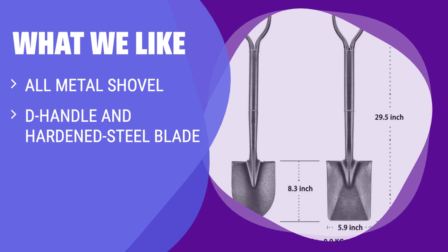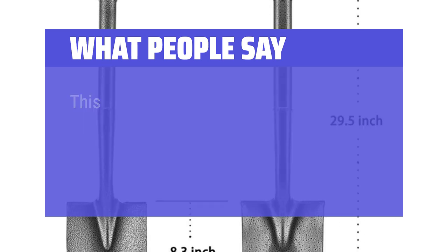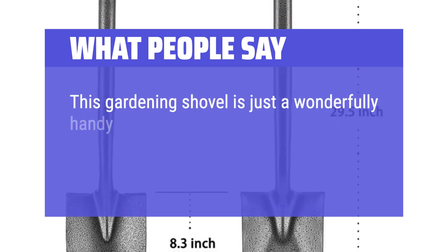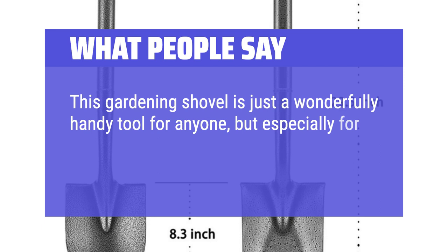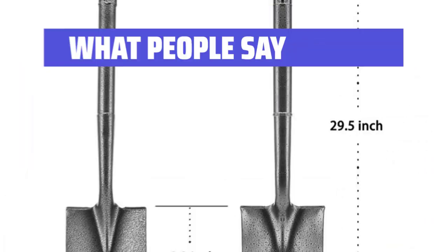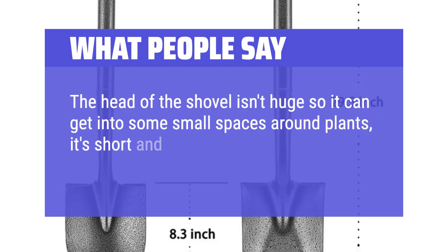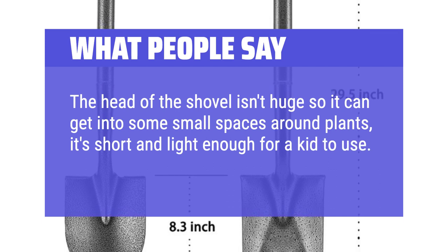What we like: when it comes to heavy-duty digging, the all-metal shovel is the perfect tool. With its D-Handle and hardened steel blade, it's built to handle tough tasks — whether you're camping, edging your garden, or doing general gardening work. What people say: this gardening shovel is just a wonderfully handy tool for anyone, but especially for seniors or those with mobility issues. The head of the shovel isn't huge so it can get into some small spaces around plants, and it's short and light enough for a kid to use. Great for gardening.